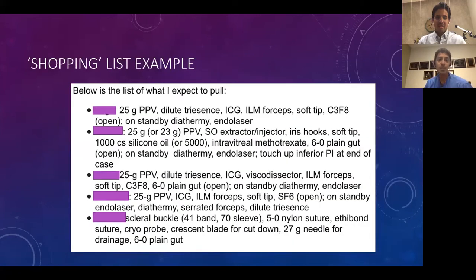Here's an example of a shopping list from my excellent fellow Dr. Ashkenazi, where I asked her to send me in advance all the things she would need for each case. I'll read that and send back a revision, or tell them the morning of. When they go out as attendings, they'll know what to ask for because their OR may not have the same setup as the one they trained in.